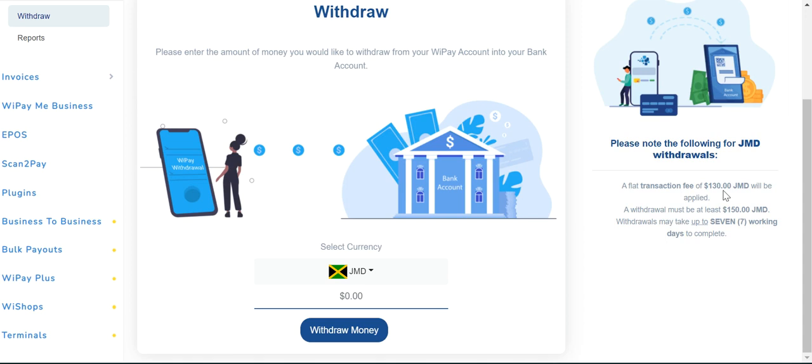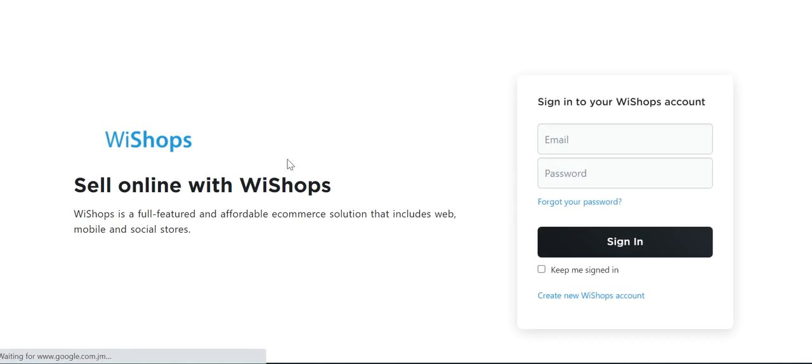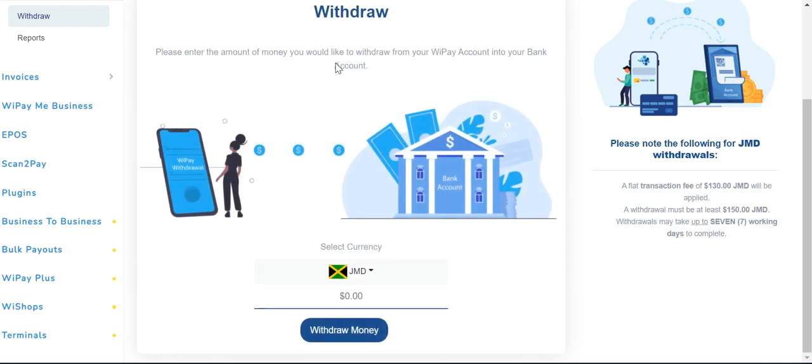Otherwise, they are good. You can sign up and have WePay shops with them and stuff like that to host your website. So that's it for this video — if you're looking for a payment gateway in Jamaica, definitely check out WePay. It's really good. My only problem is with the withdrawal — it takes too long and it's too expensive to get my money to my bank account.